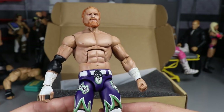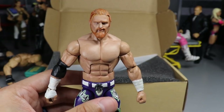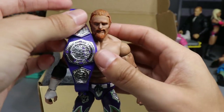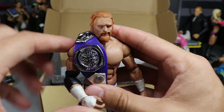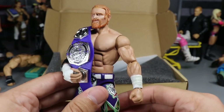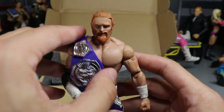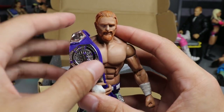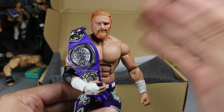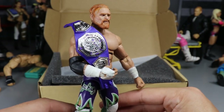We have to throw the Cruiserweight Championship on him. We take that and throw it over his shoulder — look at how beautiful he looks holding the Cruiserweight Championship! Look at the purples bouncing off each other. Cruiserweight Champion — he honestly should have never lost it because he's not doing anything on the main roster. He's totally going to waste, and I would much rather this man be on 205 Live with the Cruiserweight Championship having great matches with guys like Akira Tozawa and Tony Nese. But it is what it is — I'm so happy with this figure.